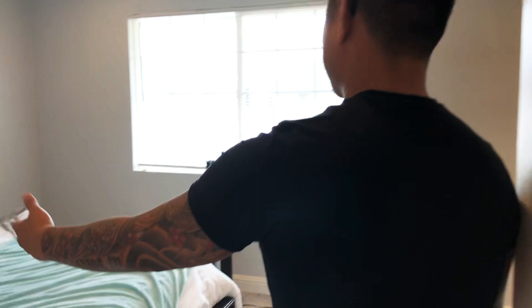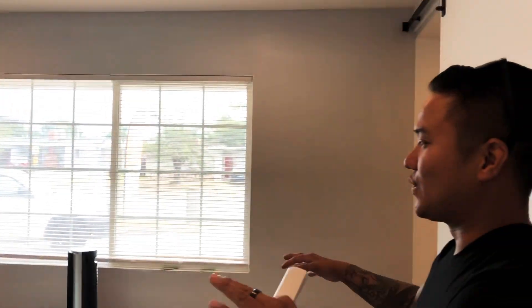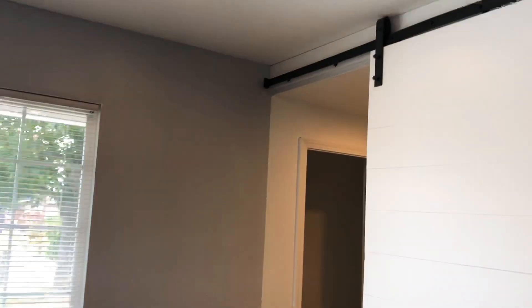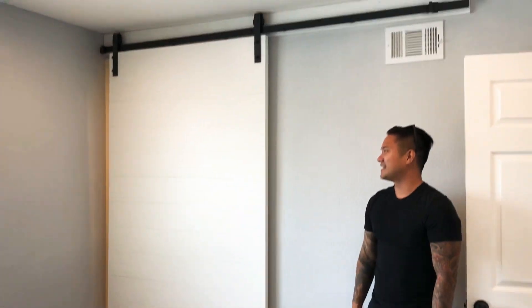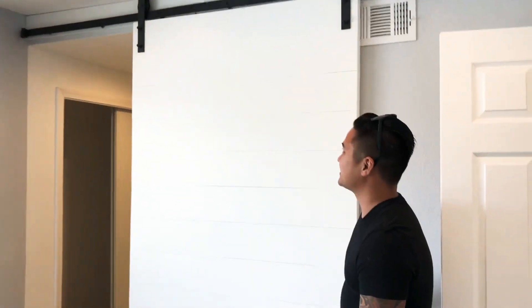And the master — check this out. When I first went in here it was so crowded, so we opened it up with an open concept. And check out this barn door right here — oh yeah, that's my favorite part. Privacy at its best. You're the master, so you're good, you don't need a lock or anything.